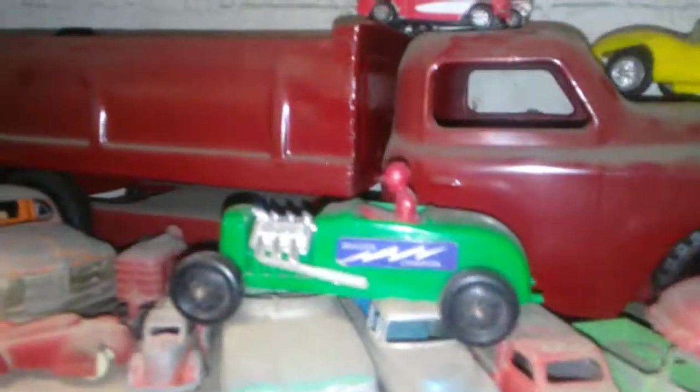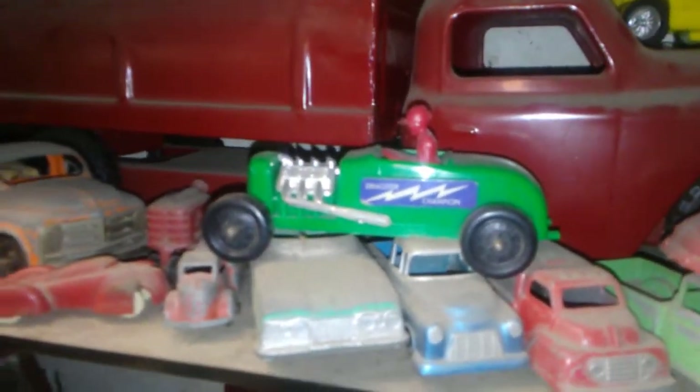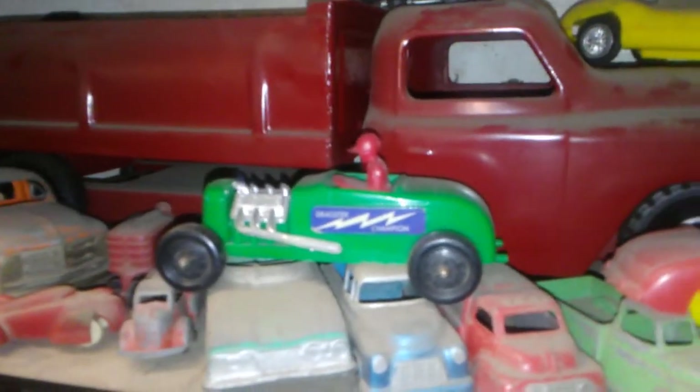You can tell that little red one there is a '48 to '50 Ford by the grill. '55 Chevy pickup truck. I like that little cute green race car. By the lack of dust you can tell it's one of the newer ones down here — the longer they sit, the dustier they get.